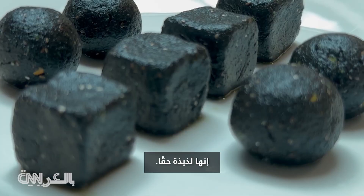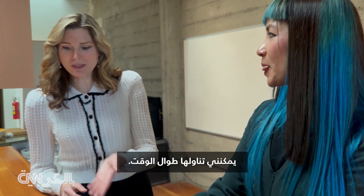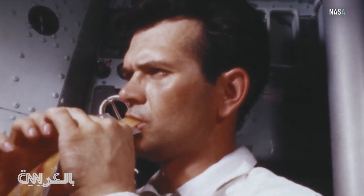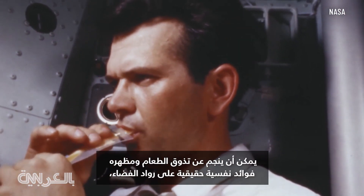It's not bad, right? Sounds really good. That's delicious — I could eat this all the time. That's really good. The preparation, taste, and appearance of food can have real psychological benefits for astronauts.